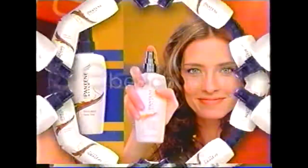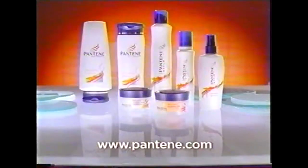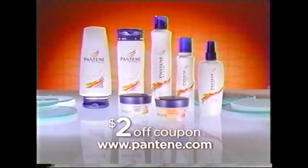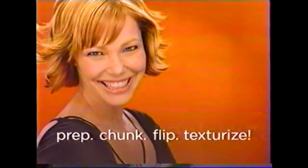Beach it. Spray damp hair with Texturized Spray Wax. Scrunch random sections to create beachy waves. Hold it with Texturized Ultimate Texture Hairspray. Click it. Go online for a $2 off coupon. The new Texturized Collection from Pantene. Prep, chunk, flip, texturized.